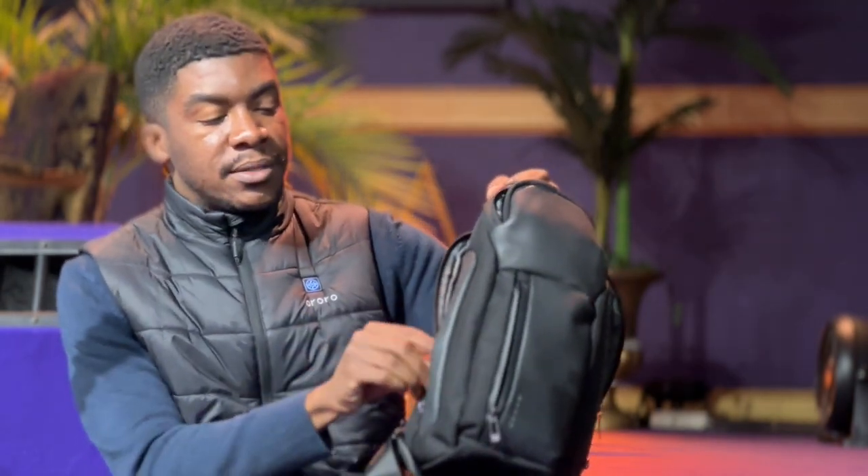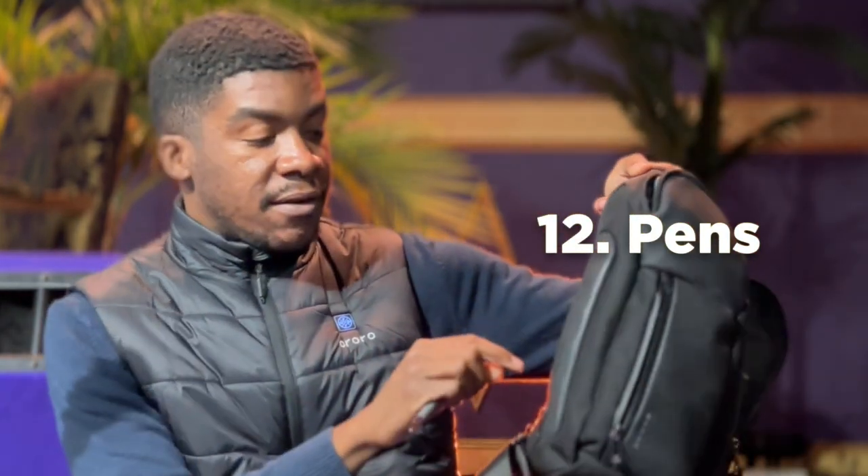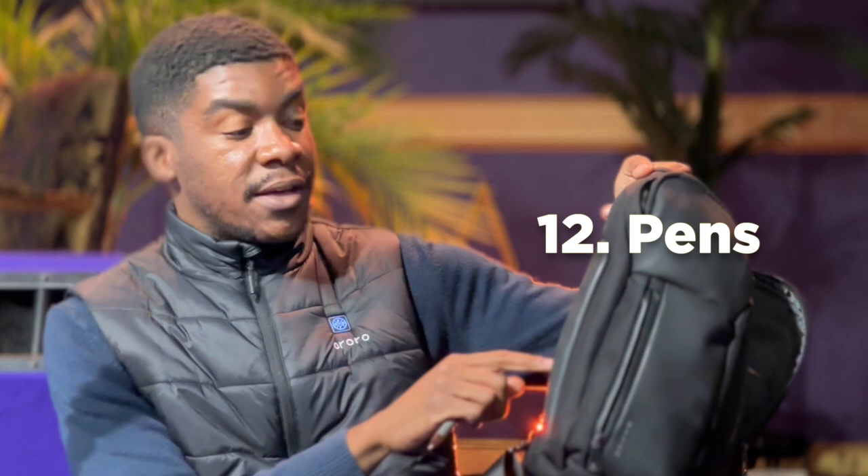Every pilot needs pens — I have at least 10 in this pouch because I'm always writing in logbooks. You might wonder why there's no logbook in the bag — I keep my logbook at home in a fireproof safe. I do my logging digitally with ForeFlight, take pictures of the Hobbs times before and after each flight, write everything down in a notepad, and then port it all over to the logbook at the end of the day.